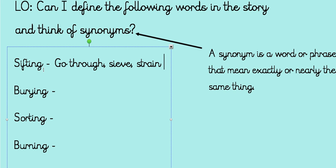Sometimes it can be really hard to find synonyms off the top of your head, so to help us we could use a thesaurus or a dictionary. Good luck and I look forward to reading the synonyms you find.